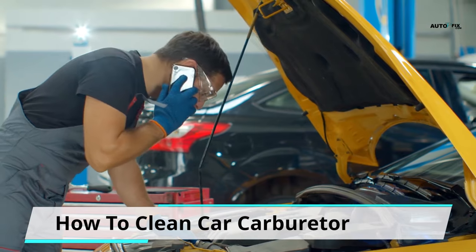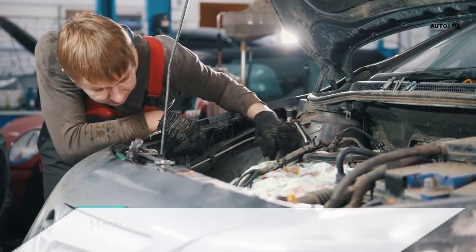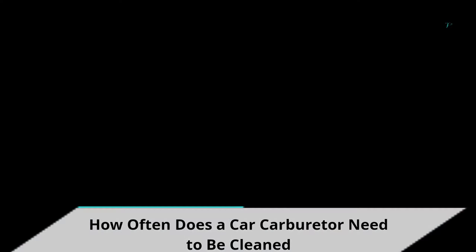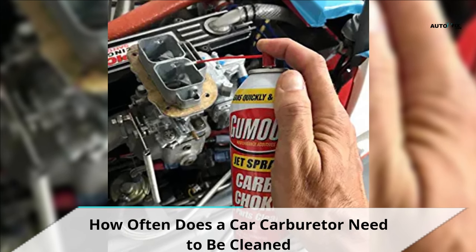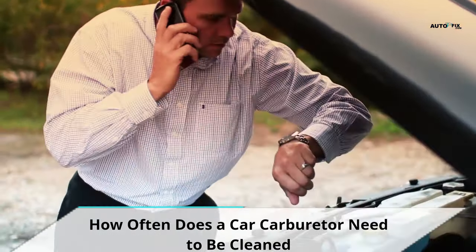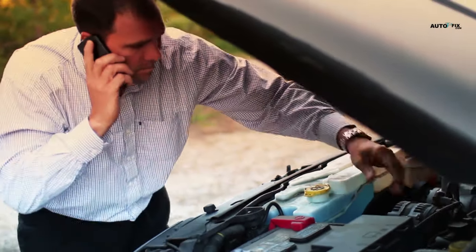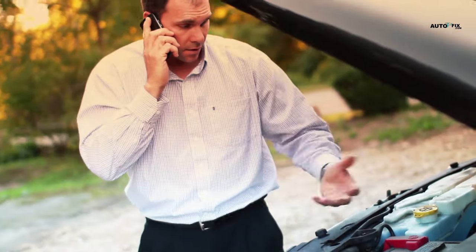Step 10: After drying, reassemble all the parts back to the engine and start it. How often does a car carburetor need to be cleaned? The recommended time interval is every 6 months, as this will prevent the accumulation of dirt, maximize engine efficiency, and also enhance fuel economy. However, keep in mind that the timing for cleaning your carburetor would also be determined by your driving habits. We recommend cleaning your carburetor every 3,000 miles. The key point is to clean your carburetor consistently at routine intervals.